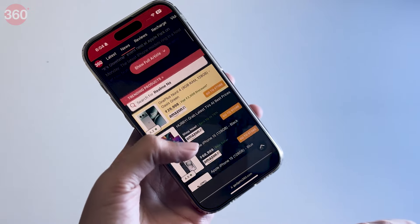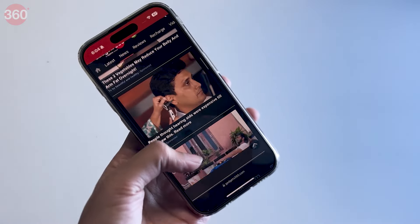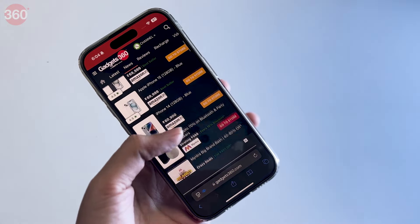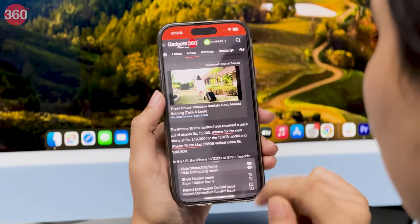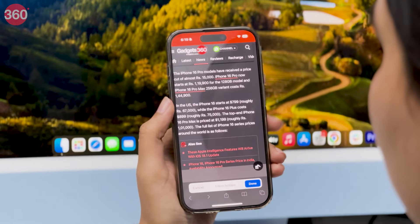Now you don't have to worry about distracting elements you find on a webpage while reading an article, because Apple's new feature will let you hide them — be it unwanted ads and banners. To access this feature, simply tap on Reader Mode and then tap on 'Hide Distracting Items.'